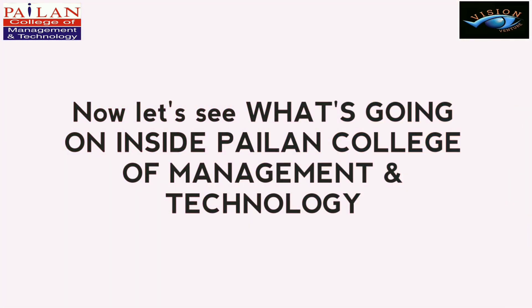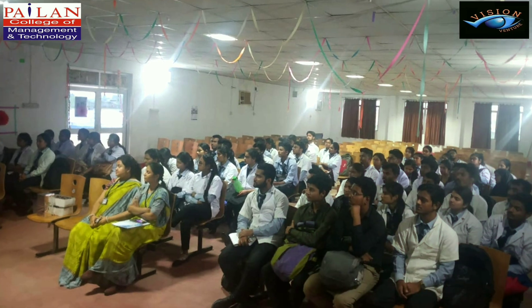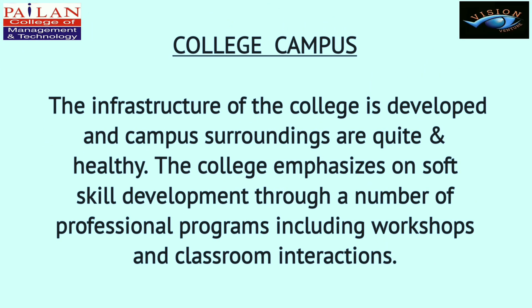Now let's see what's going on inside Poylan College of Management and Technology. The infrastructure of the college is developed and campus surroundings are quiet and healthy. The college emphasizes soft skill development through a number of professional programs including workshops and classroom interactions.